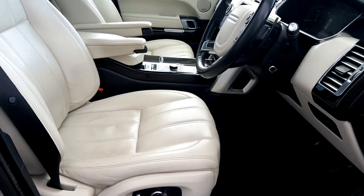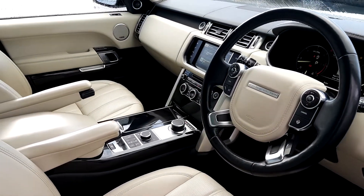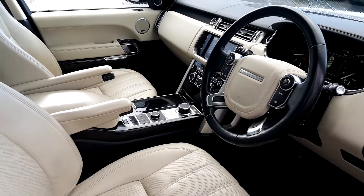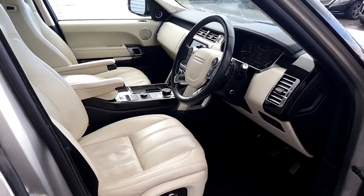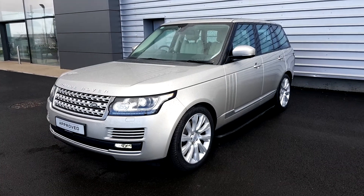The steering column is fully adjustable and also has USB connections. Thank you for watching.